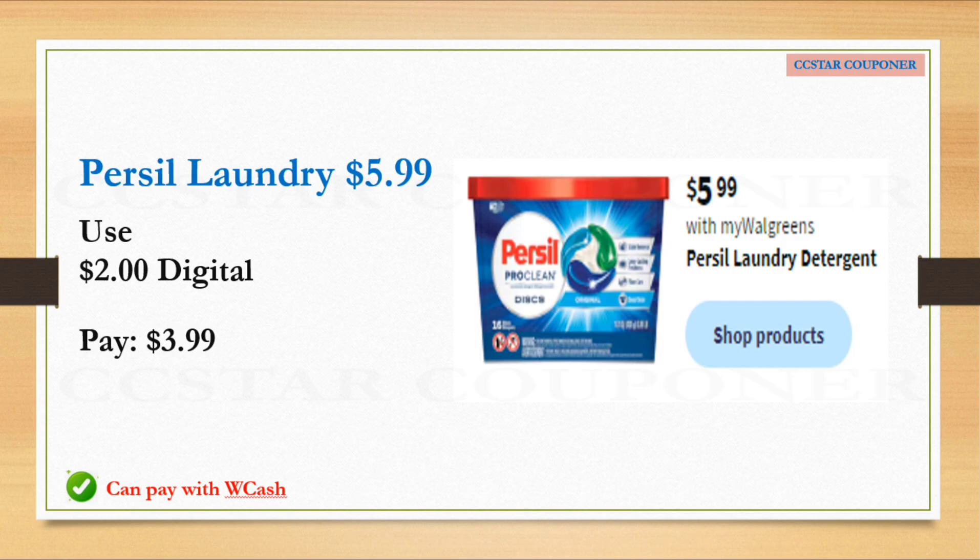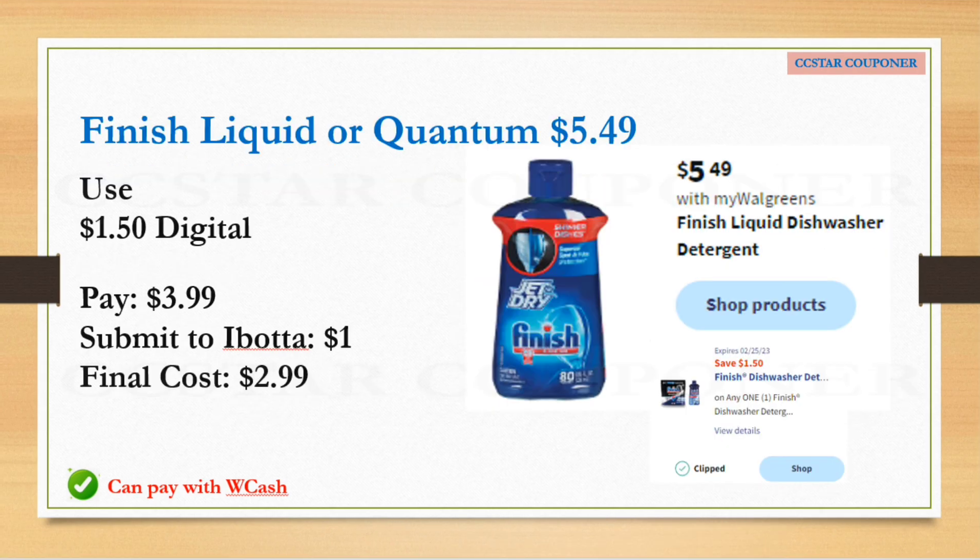Purell will be on sale for $5.99 with no register reward. Per the ad, there's a $2 digital coupon, so after that coupon it's only $3.99 — use any Walgreens Cash to lower your out-of-pocket. Finish Liquid or Quantum will be on sale for $5.49. There's a $1.50 digital coupon, so after that coupon pay $3.99. Submit your receipt to Ibotta for $1 cash back — final cost is only $2.99.